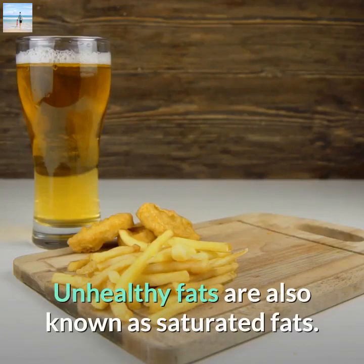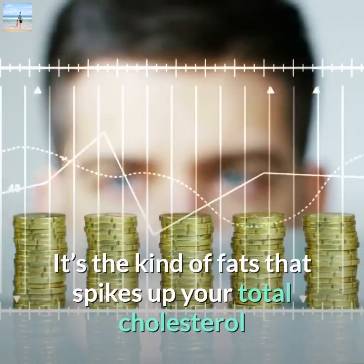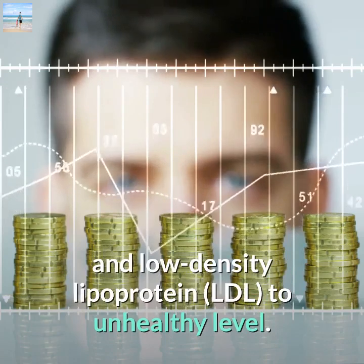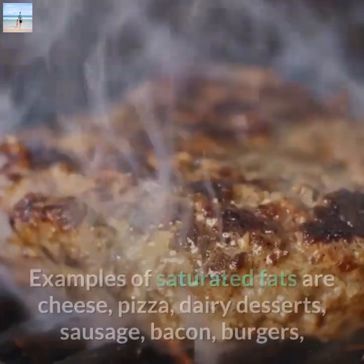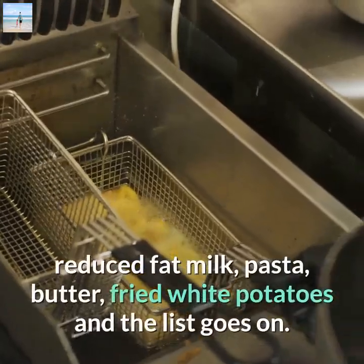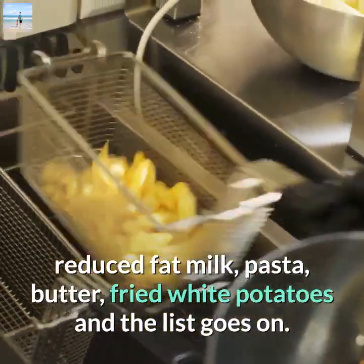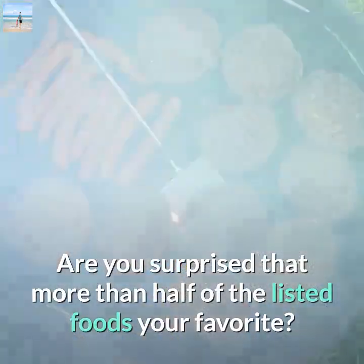So what are unhealthy fats? Unhealthy fats, also known as saturated fats, are the kind that spike up your total cholesterol and low-density lipoprotein (LDL) to unhealthy levels. Examples of saturated fats include cheese, pizza, dairy desserts, sausage, bacon, burgers, reduced-fat milk, pasta, butter, and fried white potatoes — are you surprised that more than half of those listed foods are your favorites?